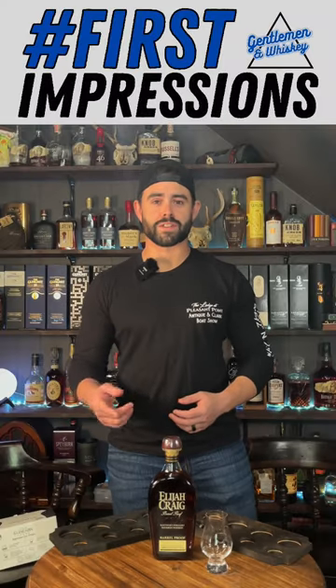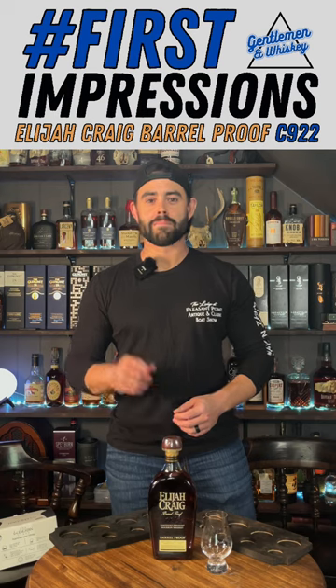Hey, what's up guys? I'm Brandon from Gentleman & Whiskey. This is First Impressions and today we are trying Elijah Craig Barrel Proof Batch C922.